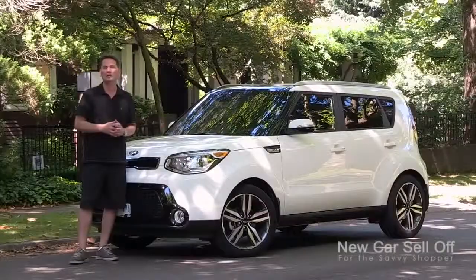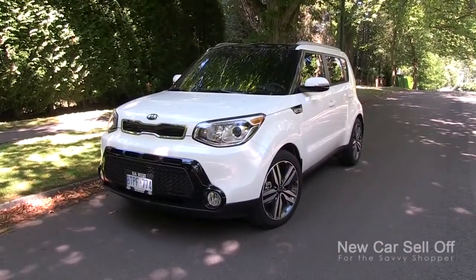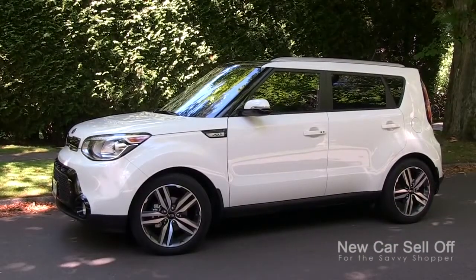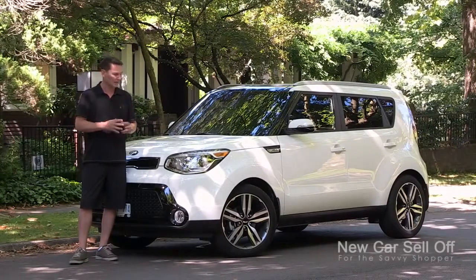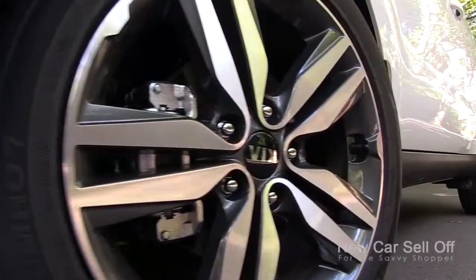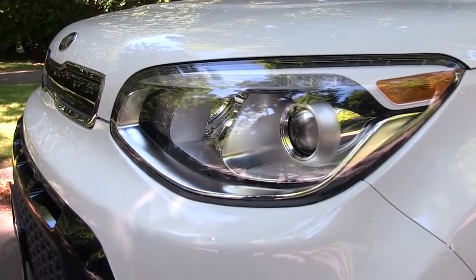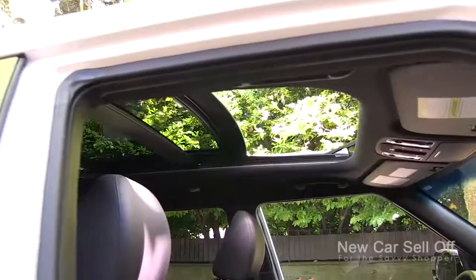This is the SX with the premium package, just under $27,000 fully loaded. Prices start around $17,000 and differ depending on features. This one has the top-of-the-line polished wheels, HID headlamps, LED tail lamps, and also a huge panoramic sunroof.